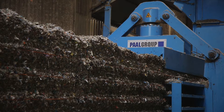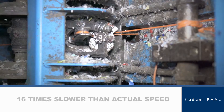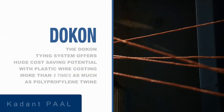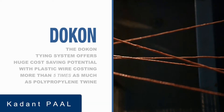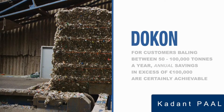Polypropylene twine also offers huge cost savings over plastic wire. The twine cost typically works out at around 60 cents per tonne of baled material. The equivalent figure for plastic wire is around five times as much, and so, given that the Dokon may well be baling between 50 to 100,000 tonnes a year, annual savings in excess of 100,000 euros are certainly achievable.